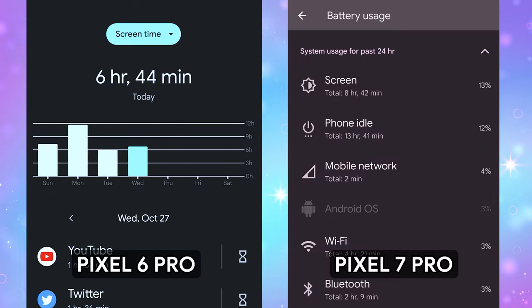And lastly is screen-on time. The Pixel 7 Pro can do a little bit over 8 hours — that's with 100% screen-on time for the entire 8 hours playing YouTube videos. It does last longer than my Pixel 6 Pro, which could reach about 6 to 7 hours of screen-on time. So in my testing, the 7 Pro is doing a lot better in that department than the 6 Pro.